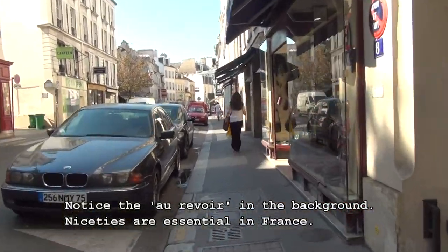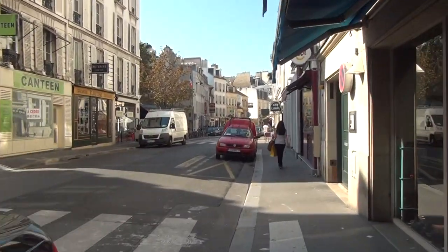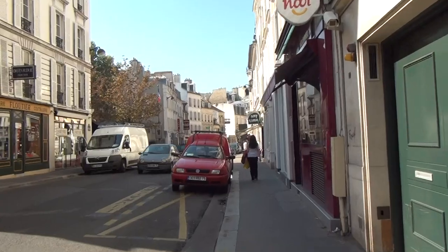And the au revoir! It's funny in Paris, because you always have to be very nice to people. When you walk in somewhere you say bonjour, au revoir — it's very, very important.